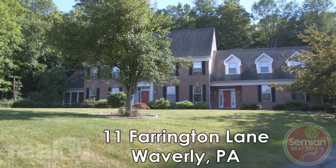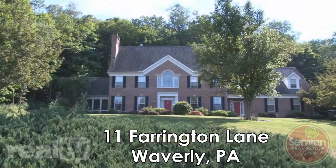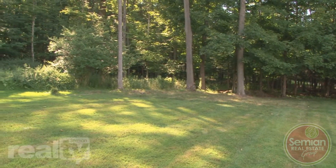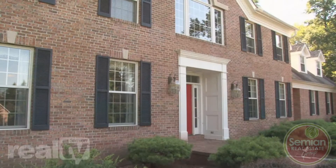Before we step inside for the tour, I'd like to call your attention to the grounds of this Super Colonial. It sits on more than an acre and a quarter and is surrounded by thick green woodlands. The grounds are also proficiently landscaped and add grandeur to the home's exterior.